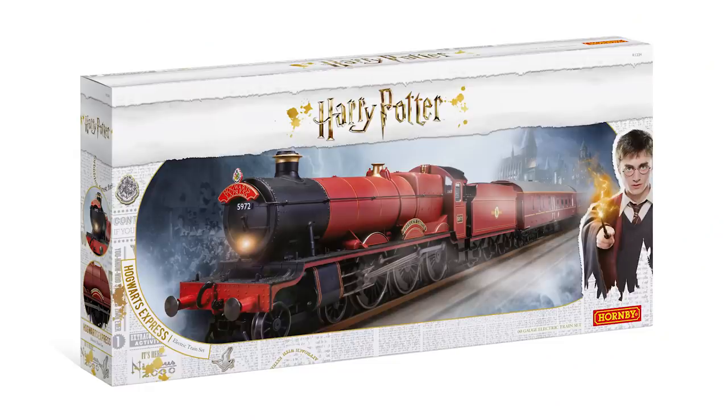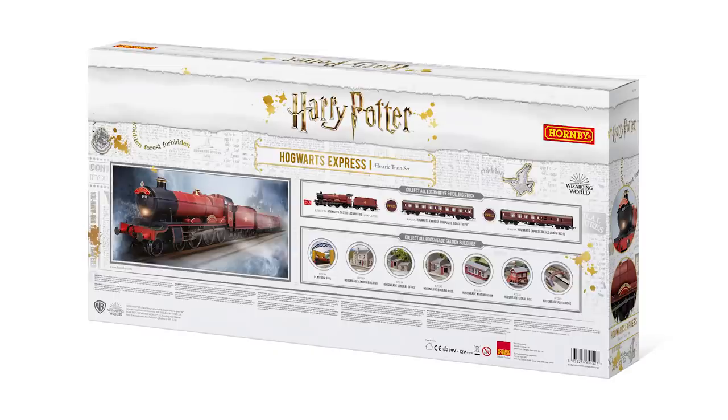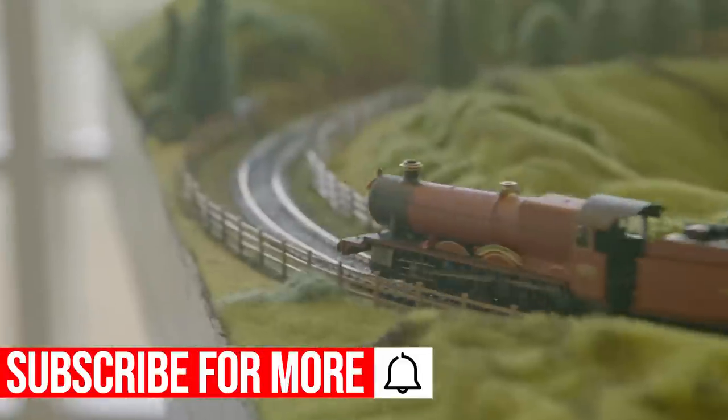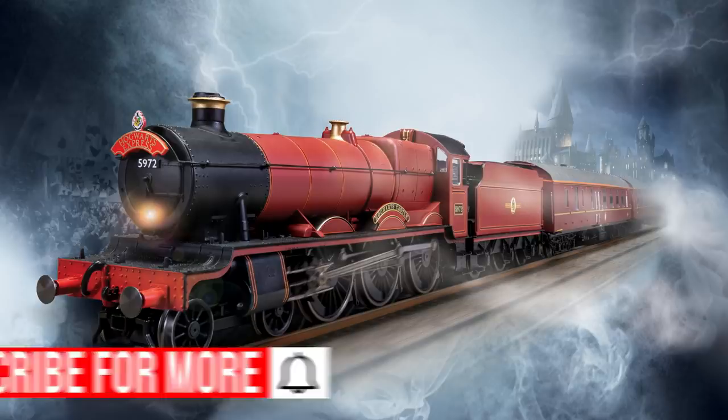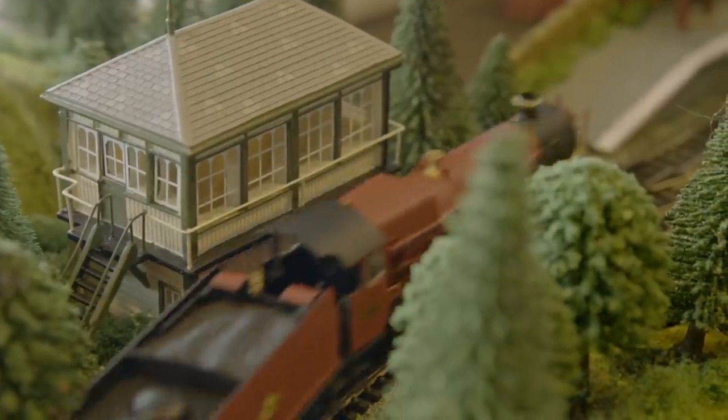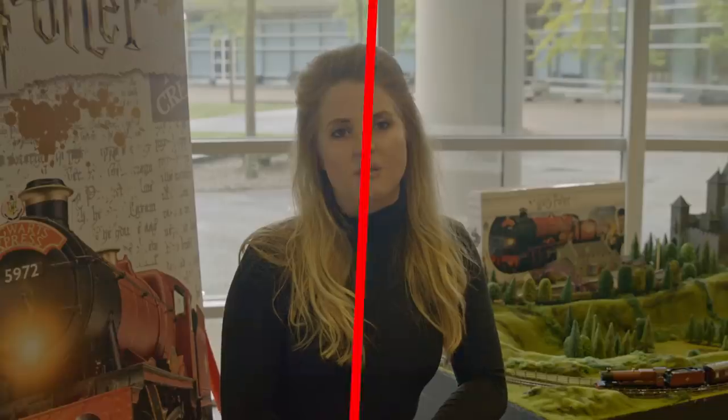So you get the Hogwarts Express, you get two coaches, you get a track, and you get your transformer and controller — everything that you would normally get in a set, but obviously the Hogwarts Express, which is the key item. This is arriving next month, and we've got two more batches arriving over the summer. The individual locos and the coaches are going to be arriving later this year, around November time, as well as the buildings.